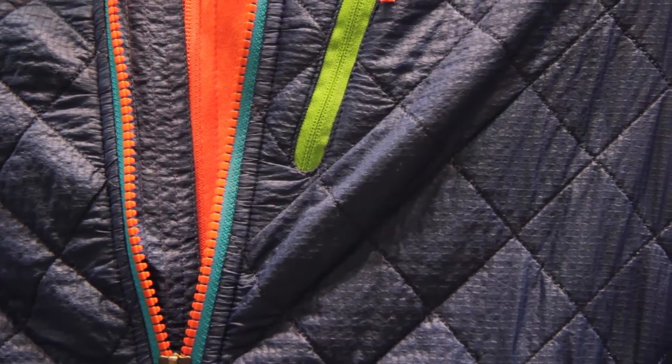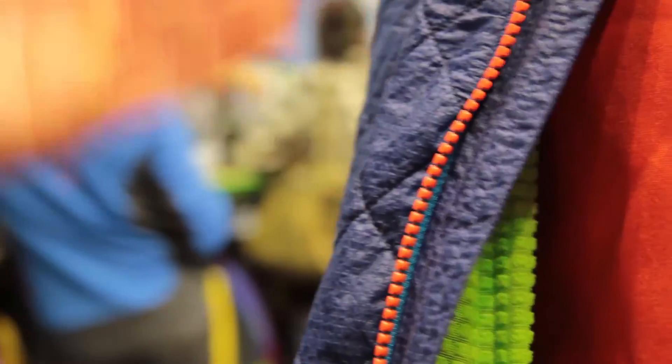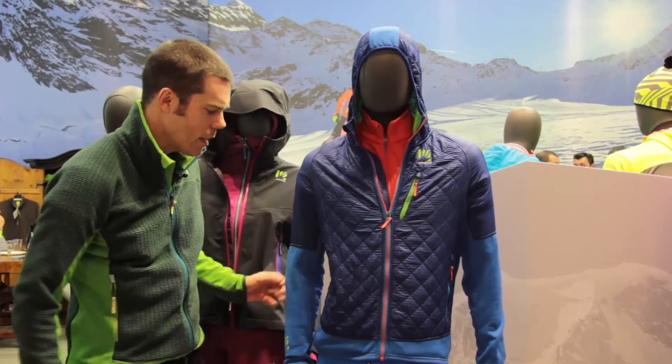The front is made with Pertex Quantum, quilted over a Politech Alpha 60 grams. The side panels are in a thermal fleece with a ceramic printing, and then the arms are in Politech Thermal Pro.